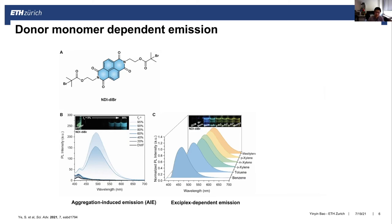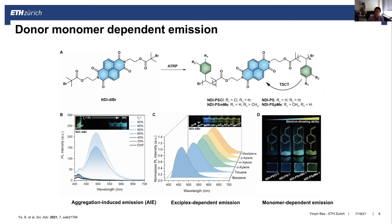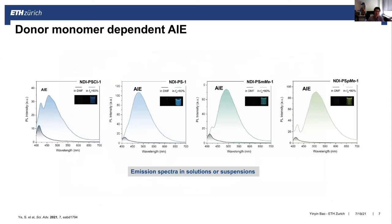When we perform ATRP based on this initiator using different types of monomers with increasing electron-donating ability, we also see the polymers exhibit a red shift in solid-state emission. This is similar to our observation in aromatic solvents. All of these polymers are AIE-active, and depending on the electron-donating ability of the monomers, they show different emission colors.